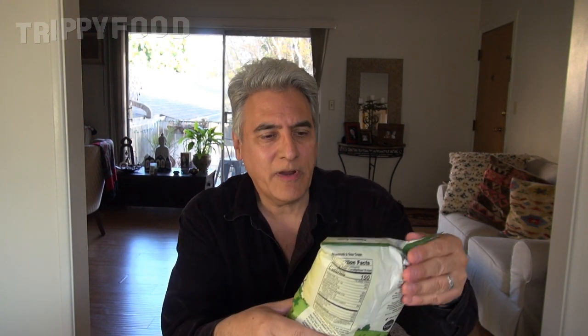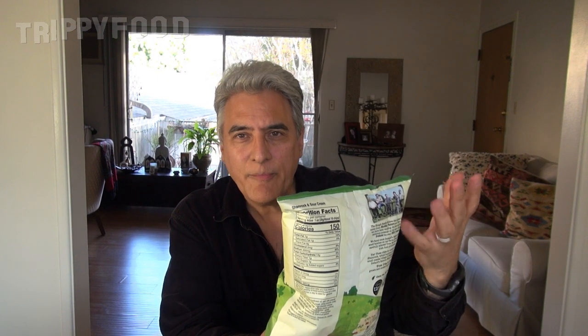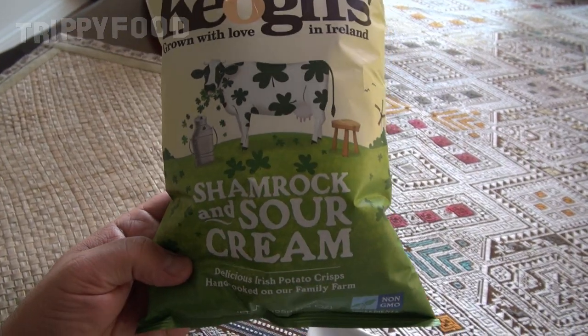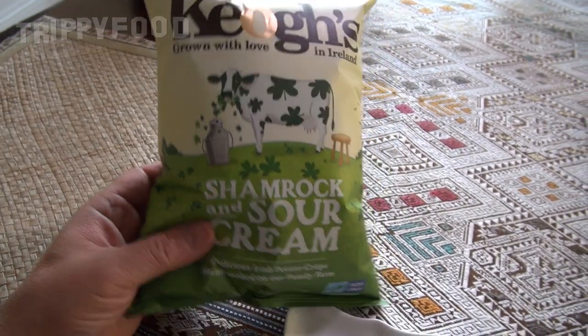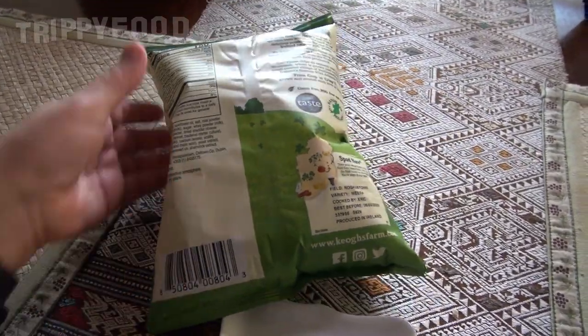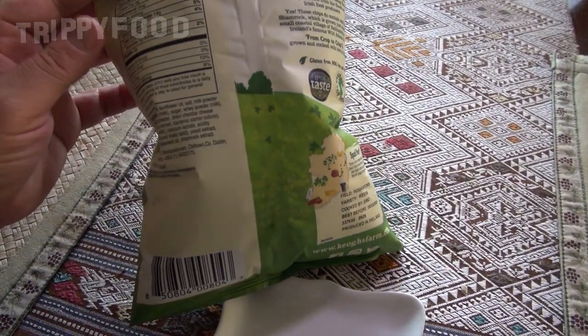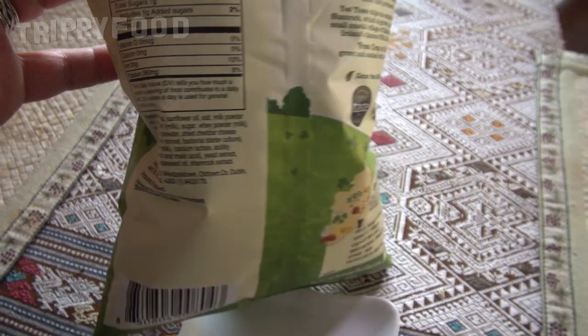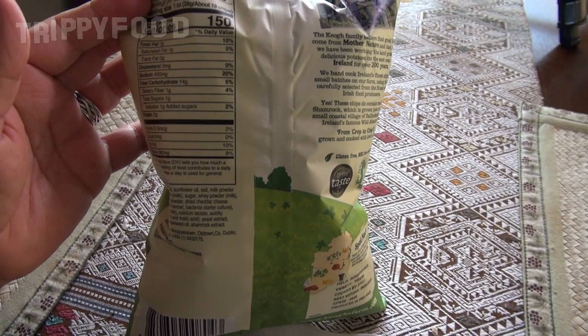It is almost St. Patrick's Day, and we found this in Cost Plus World Market, which has a lot of interesting things. These are Keogh's Crisps — I think I'm pronouncing that right — which are potato crisps. In the UK and Ireland, crisps are potato chips. These are made from Irish-grown potatoes. They're from South America originally, but still, these are made from Irish-grown potatoes, and this is shamrock and sour cream flavored, and it actually has shamrock extract in it.